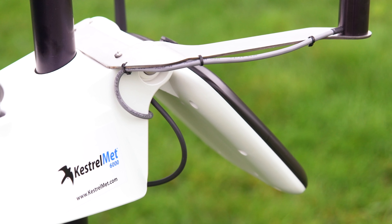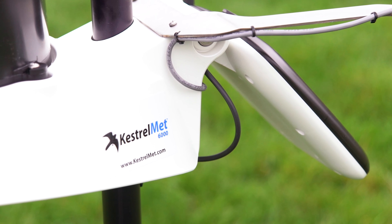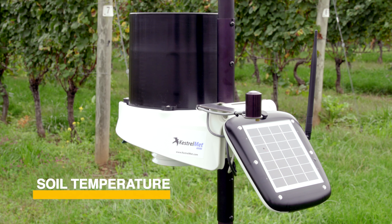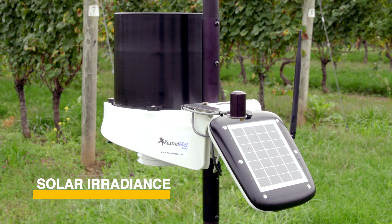The Kestrel Met 6000 Ag can be customized based on farming needs by adding sensors for monitoring soil moisture, soil temperature, leaf wetness, and solar irradiance.